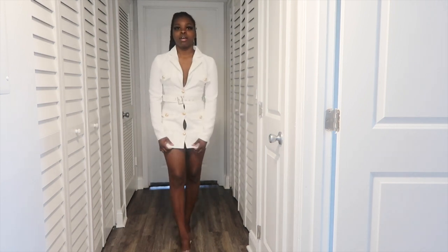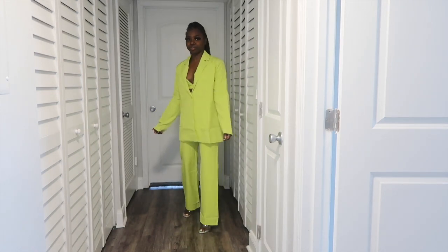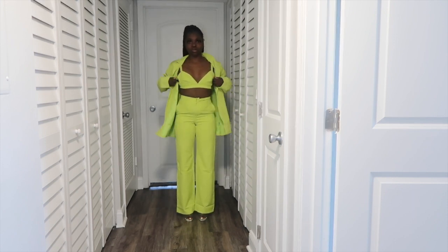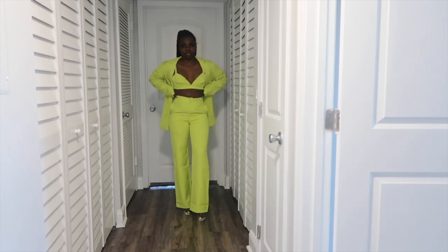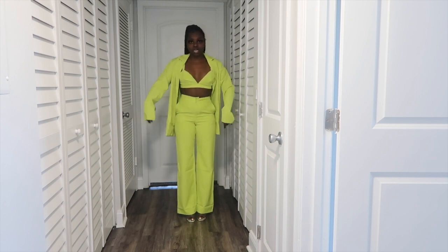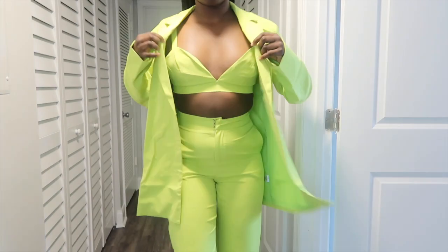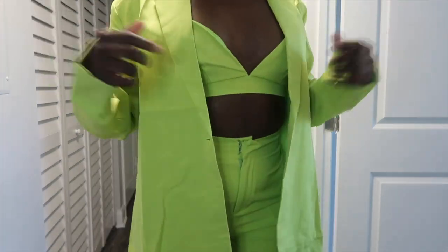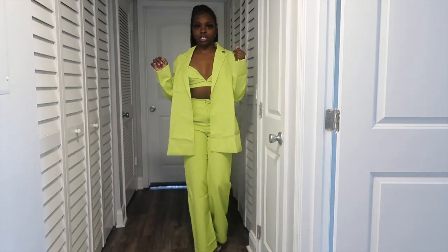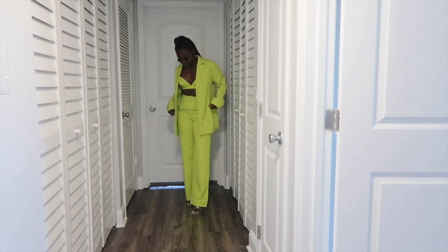Alright, this is outfit number three. I love the color — it's super cute! I love the color and it comes with this top so you can do it open like this, which I feel like looks better than buttoned up. It's kind of baggy but like a cute baggy. I am in love with this outfit! I'm in love with this color. The only thing is my brand Lavish Key is like pink — do y'all think this color throws it off? But this is so cute!